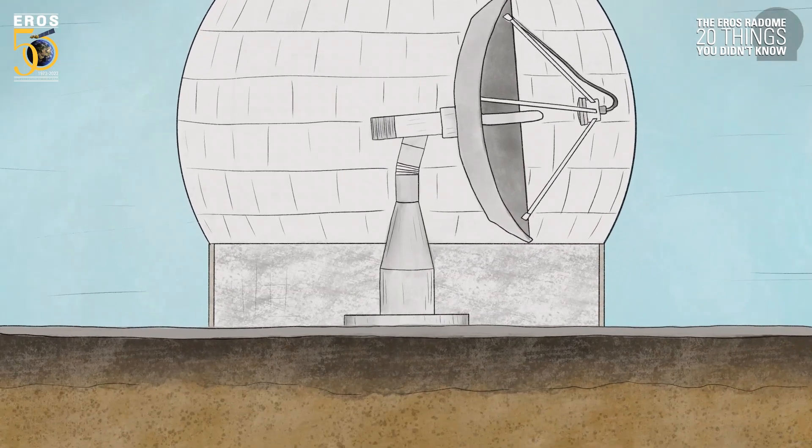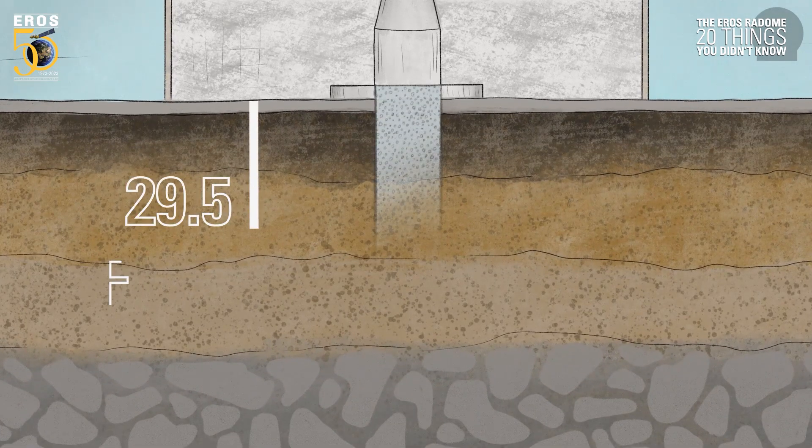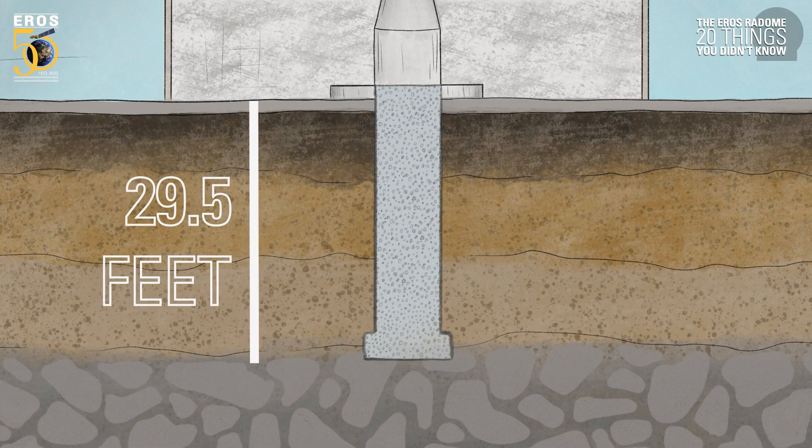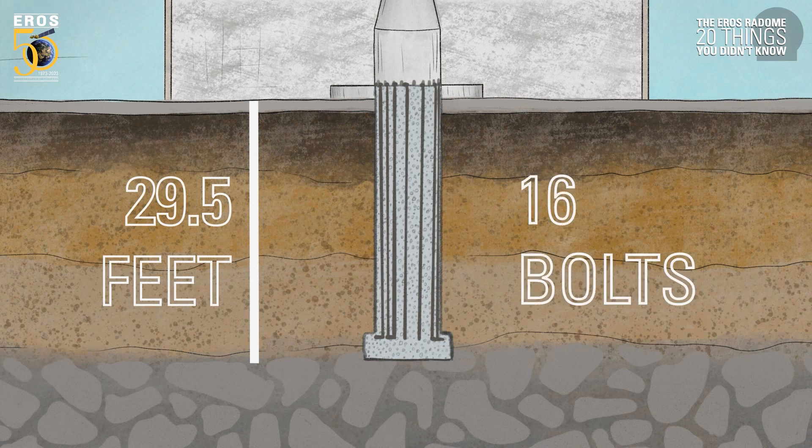The Eros antenna requires an extremely stable base. Its concrete footings reach 29.5 feet down to the bedrock, and 16 anchor bolts reach the entire depth and connect to the pedestal.